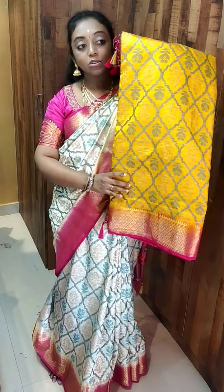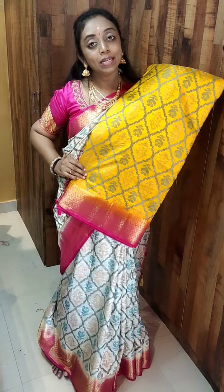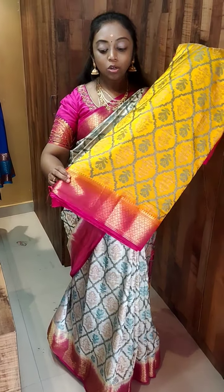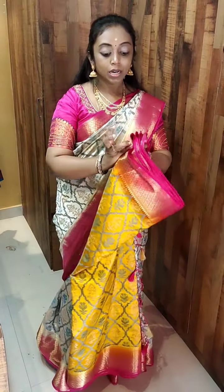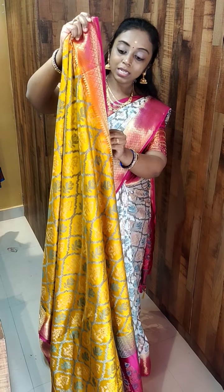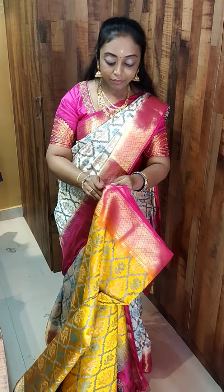This is 1500. If you want to place an order, you can take a screenshot and connect with us on WhatsApp. This is a beautiful golden yellow, comes with a pink color border. I will show you one saree to show how it looks. We have different colors — all the designs are the same, only the colors differ.